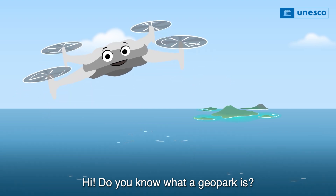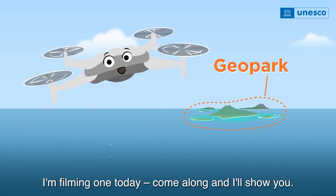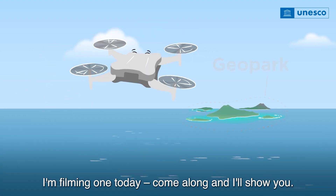Hi, do you know what a geopark is? I'm filming one today. Come along and I'll show you.